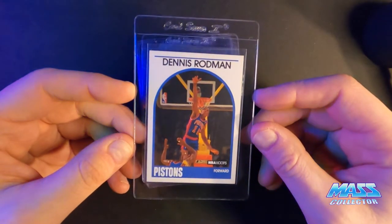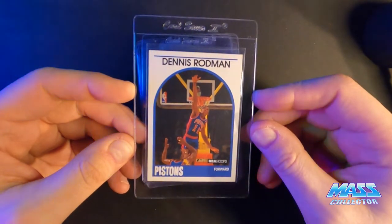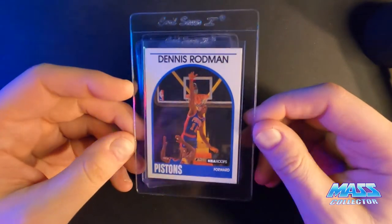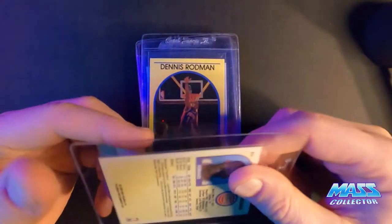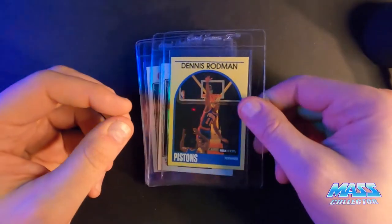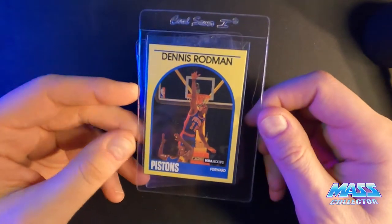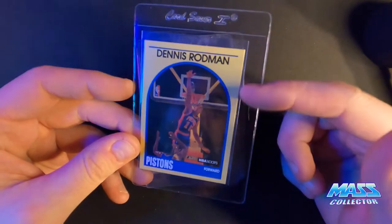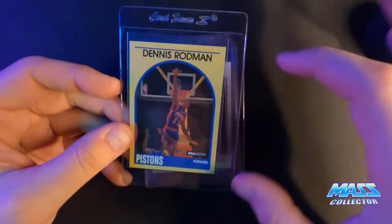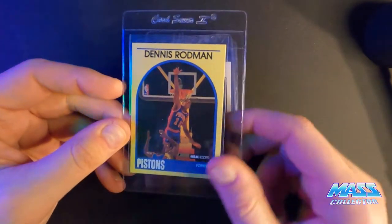Here's a 1989 Hoops — I'm thinking a 9. It's got a couple surface spots on the face, but other than that it looks really good. Here's a 90 Hoops Superstars — I think I'm going to get a 10. It's definitely off-centered towards the bottom, but it measures 60-40. It kind of looks like it's angled weird too, so it might get a 9. We'll see what happens.